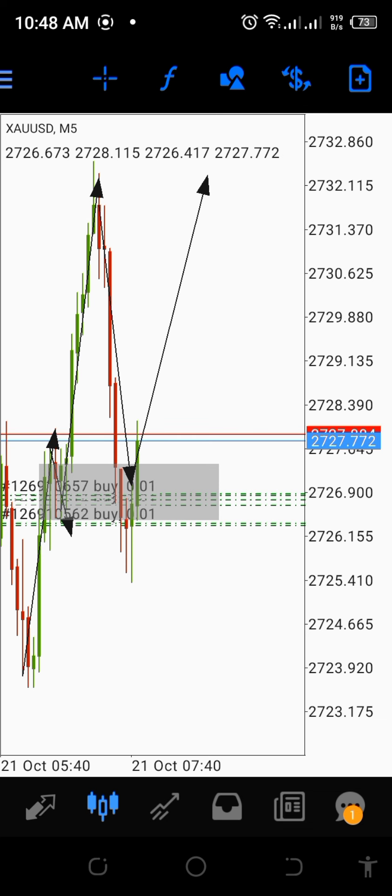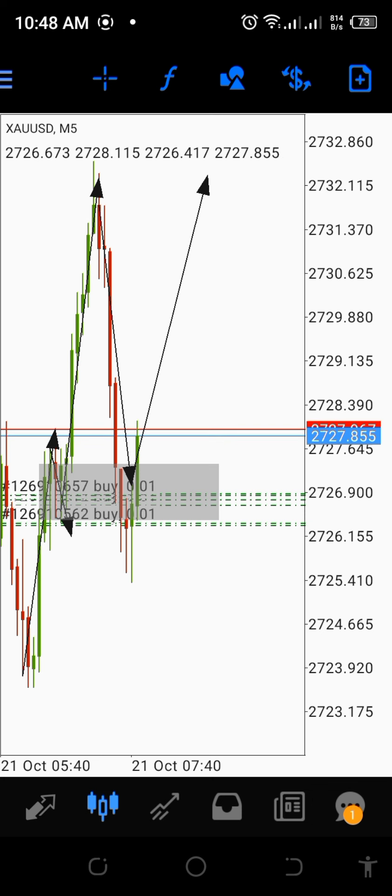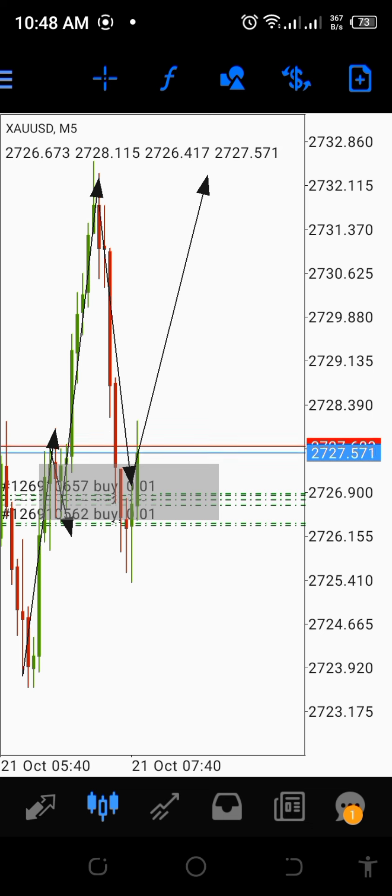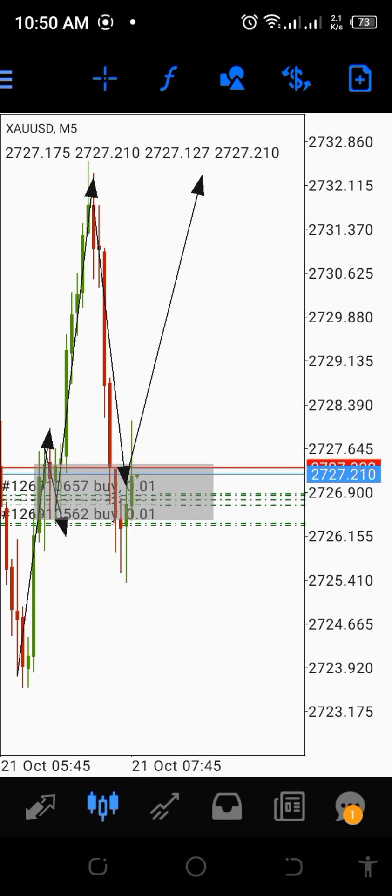We were waiting and checking on the smaller timeframes live on TradingView — that setup was provided on TradingView. We already had a confirmation on our three-minute chart, so we're just waiting for price to return into that three-minute zone so that we could layer and increase more positions to reach our target even faster. And the market did come back into our zone.